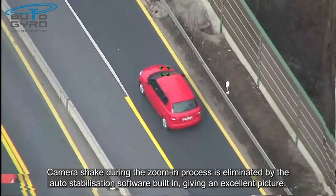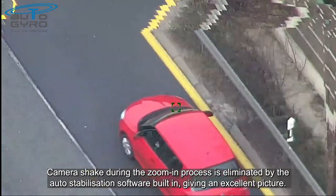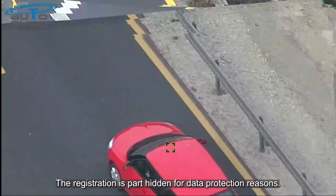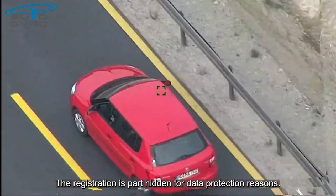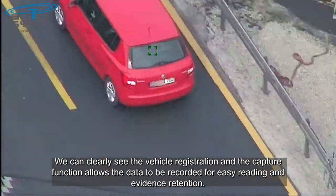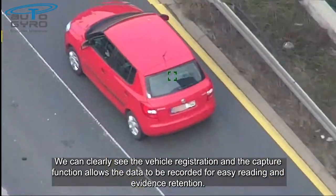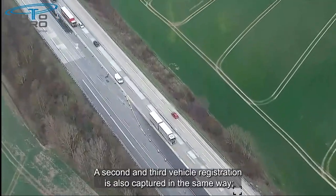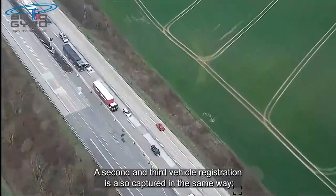Any camera shake during the zooming process is eliminated by the auto stabilisation software built in, giving an excellent picture. The registration is partially hidden for data protection reasons. We can clearly see the vehicle registration, and the capture function allows the data to be recorded for easy reading and evidence retention. A second and third vehicle registration is also captured in the same way.